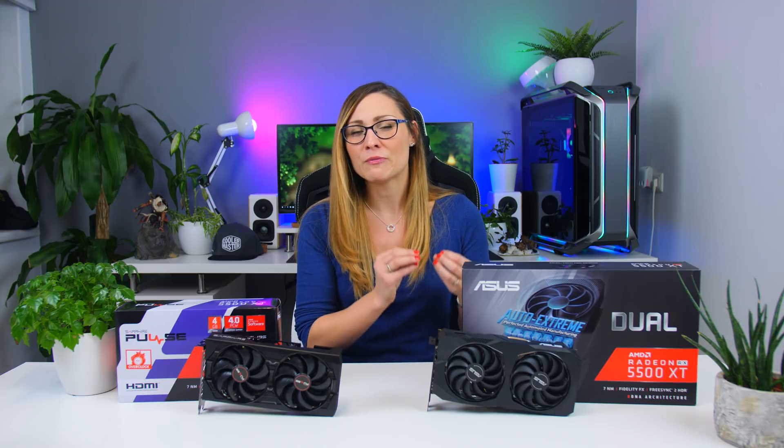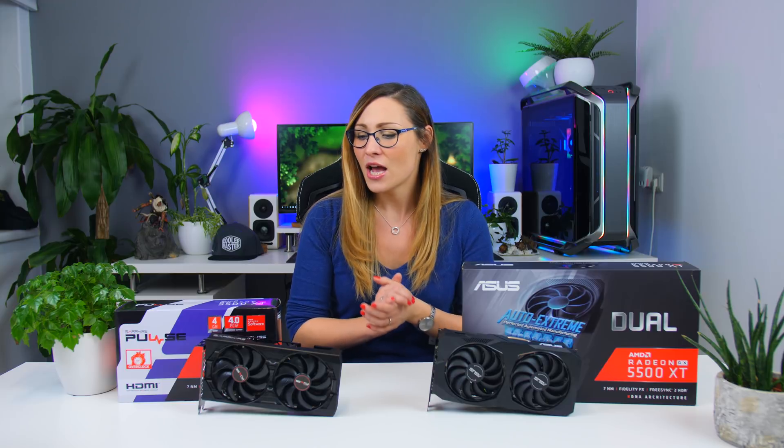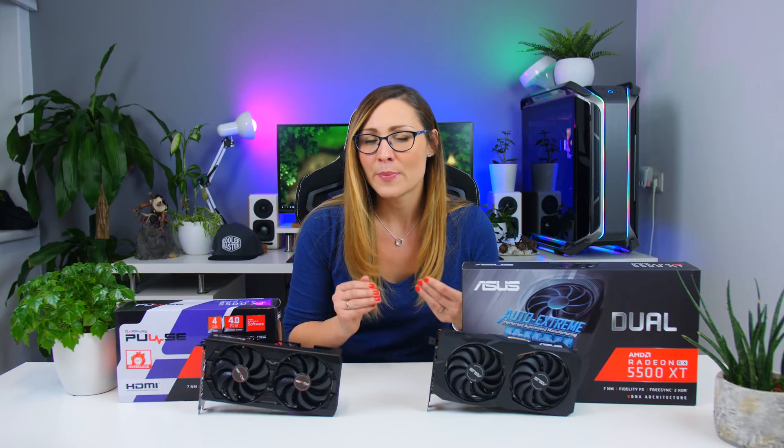You've probably heard some rumors already about this 5500 XT — it's a 7 nanometer card with an RDNA architecture, engineered to fit a specific group of people: gamers on 1080p monitors who don't want to spend more than $200 on their graphics card. This makes it a direct competitor to the GTX 1650 Super from Nvidia, which is also quite cheap.